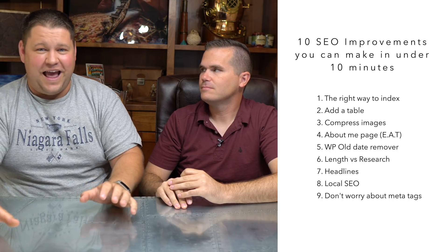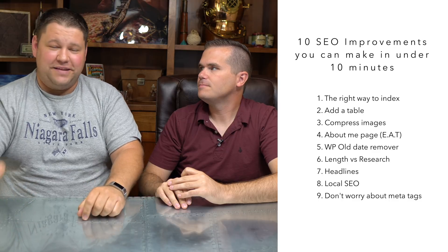The next tip isn't something that takes 10 minutes — it's something that saves you 10 minutes over and over again. Stop worrying about a meta title and meta description for every blog post, and stop using meta tags. Meta keywords — Google hasn't looked at those in years. If you write a really good headline, it's going to be the meta title for your blog post by default. That's what shows up in search results, so just write good headlines.